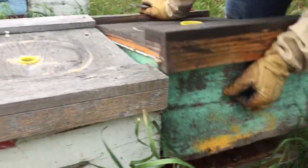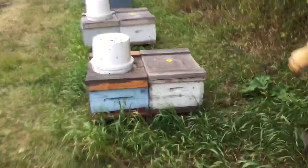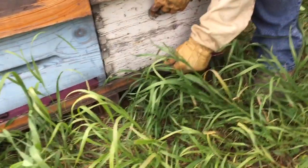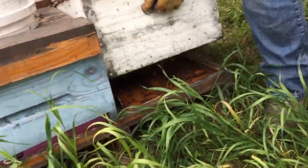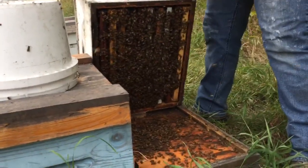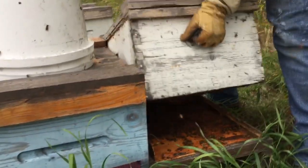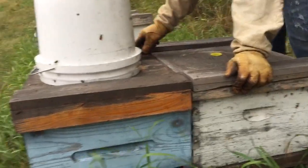We're losing our ditches from spraying, we're losing tree rows and sloughs and everything, so we're being put into a tight spot. We can't depend on nature providing the nutrition these bees need, and that's unfortunate — I don't like it, but that's a fact.